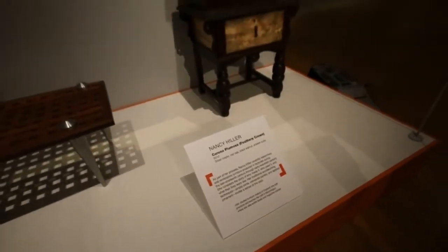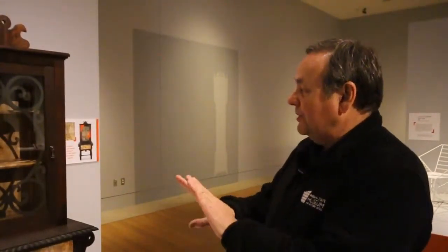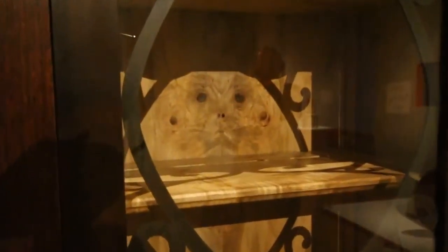With Nancy Hiller's Corona Plumosa cabinet, in the very back there's a piece of veneer that's actually been bookmatched. It's two pieces put together which she didn't realize, but it unexpectedly created the face of an animal.